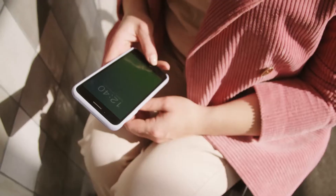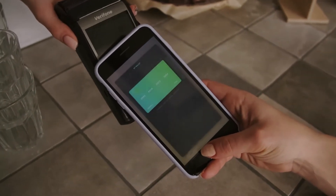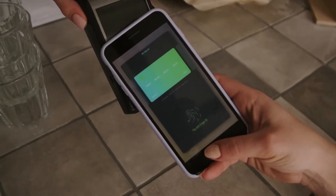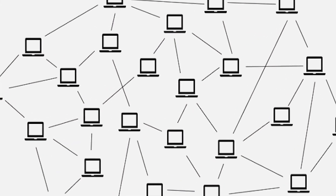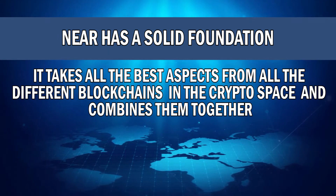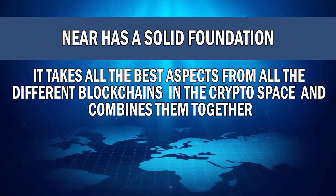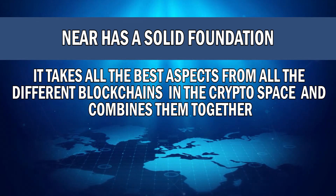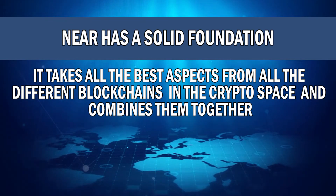The company states that the platform is so user friendly that developers can create applications in mere minutes. What makes NEAR Protocol a very unique project is that it is a fairly newer blockchain in the crypto space, and it has a very solid foundation as it has taken all the best aspects from all the different types of blockchains and combined them together — the end result is the NEAR Protocol.